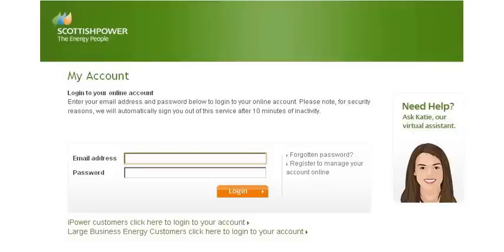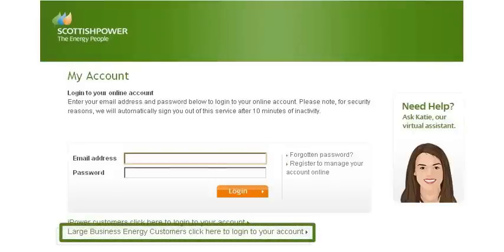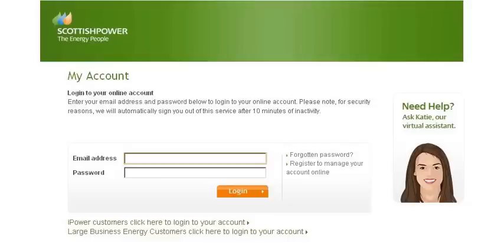If you're a large business customer, you can log in to your online account by clicking the link at the bottom of the My Account login page. If you're a prepayment customer, you can click straight through to the In Home Venn service from our homepage.